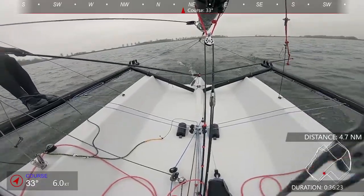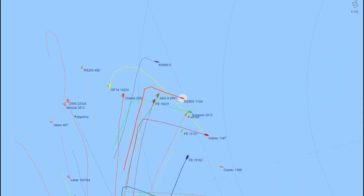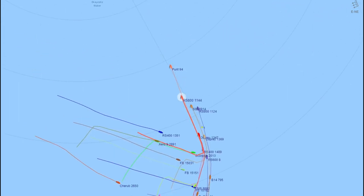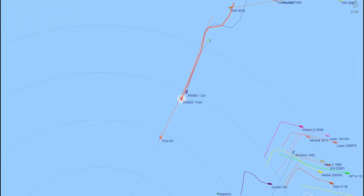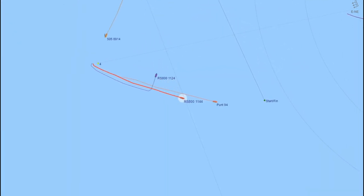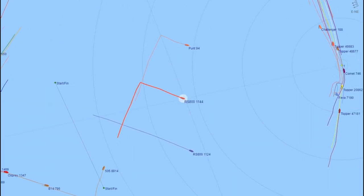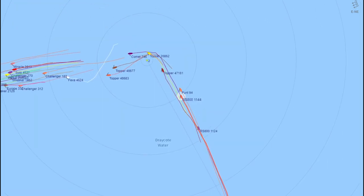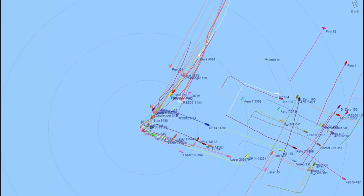The next race, the wind dropped off more and we had a stinker, finishing around seventieth on corrected time. Luckily the wind just picked up with a bit of rain for the last race.